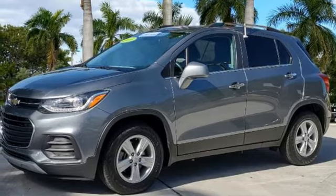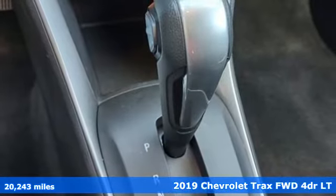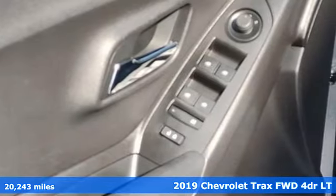It's a certified 2019 Chevrolet Trax. Fun to drive, easy to park. This Trax simplifies your life and helps you explore your adventurous side.